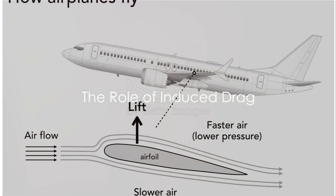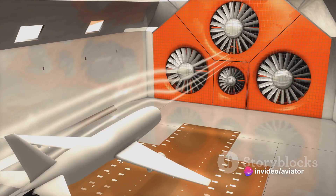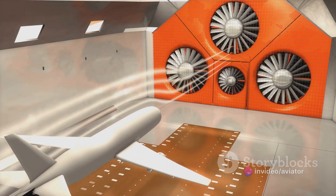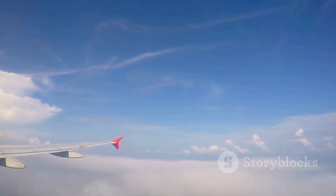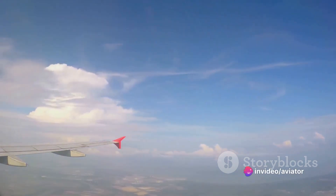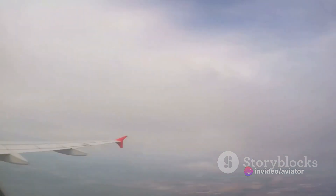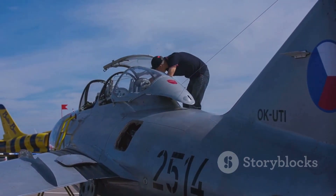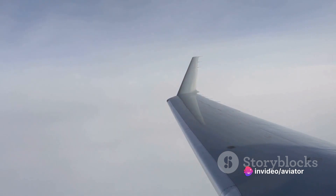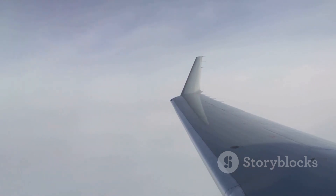Have you ever tried to walk against a strong wind? In slow flight, pilots face a similar challenge called induced drag. This is a fundamental concept in aerodynamics, where the aircraft is essentially working against itself. As an aircraft flies, its wings create lift — the upward force that keeps it airborne — but this lift also creates a resistance known as induced drag. Think of induced drag as the aerodynamic equivalent of walking uphill: the greater the angle of attack, the harder it is to keep going. In slow flight, as the aircraft's angle of attack increases to maintain lift at low airspeeds, induced drag also significantly escalates.